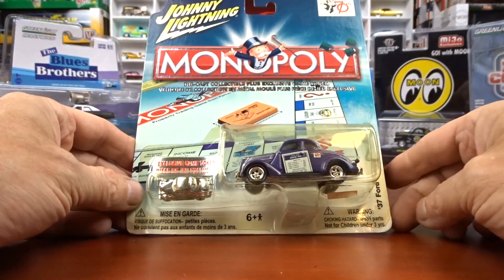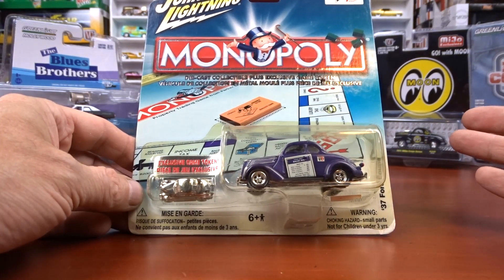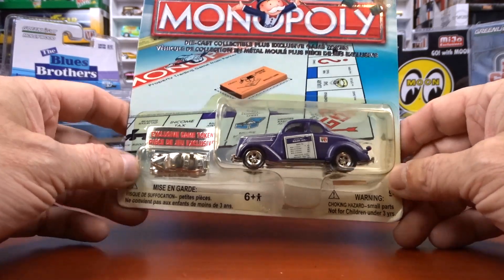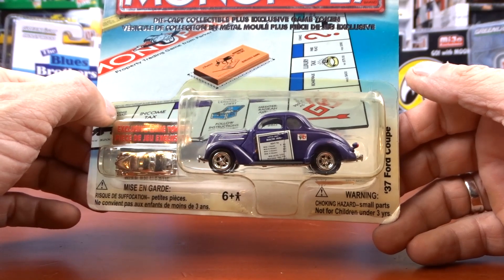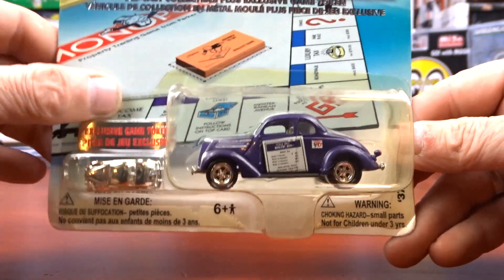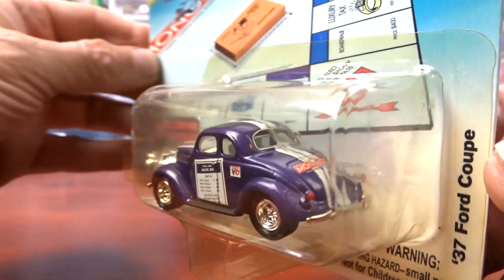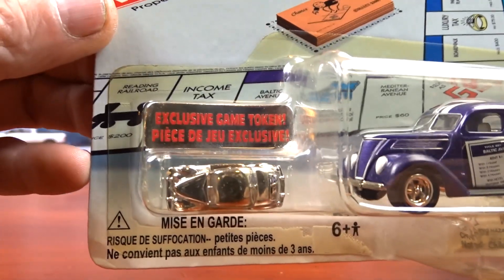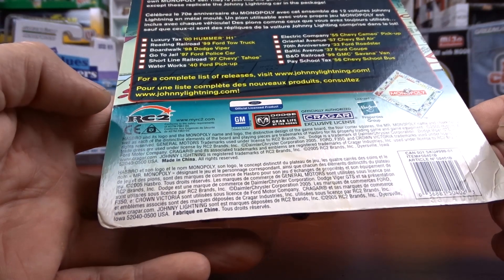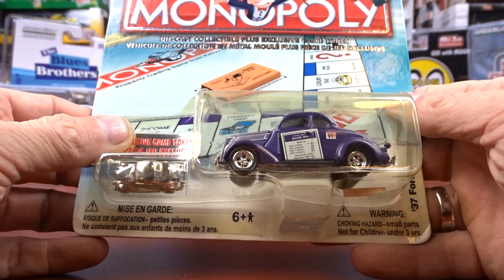Then we got some Johnny Lightning from a yard sale in Dutton — a small little town just outside where I'm at. They always said there's nothing in Dutton, but they're wrong because there's diecast there. This guy was only selling diecast cars. This one here is a 1937 Ford Coupe done in purple. The blister's getting yellow — it's an older model for sure, but it's a pretty sweet unit. It comes with the little Monopoly game piece. It says 2005 on it.